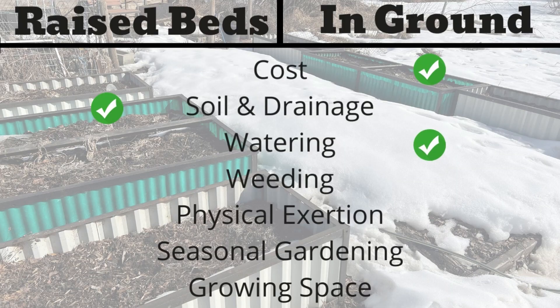Our third category is watering. Raised beds will actually dry out because they have really good drainage and lots of surface area, so they tend to dry out quicker than in-ground beds. You'll have to water your raised beds more frequently. In-ground beds have access to more of the water table. So in this category, the win goes to in-ground gardening.